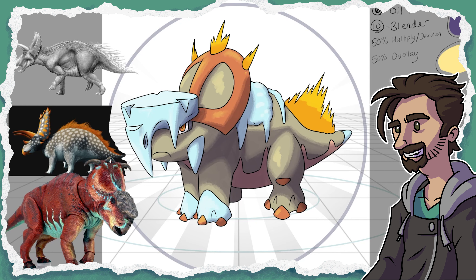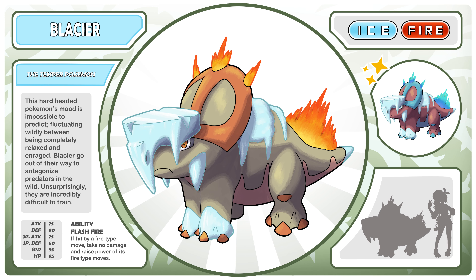But in the end, we've got a mean little bully that is a serious offensive threat. This is Blasier, the Temper Pokémon. This hard-headed Pokémon's mood is impossible to predict, fluctuating wildly between being completely relaxed and enraged. Blasier go out of their way to antagonize predators in the wild — unsurprisingly, they are incredibly difficult to train. Its ability is Flash Fire, so if it's hit with a fire-type move it does not take any damage, but its fire-type moves are then increased in power. That only happens once, the increasing in power, but still, this is a pretty amazing ability for an ice type to get.